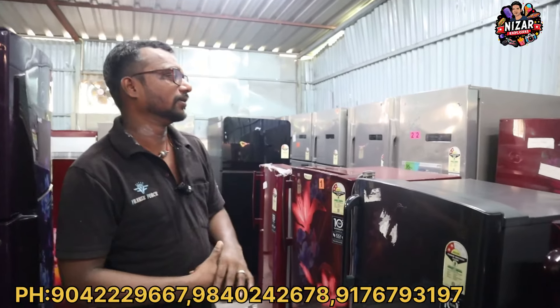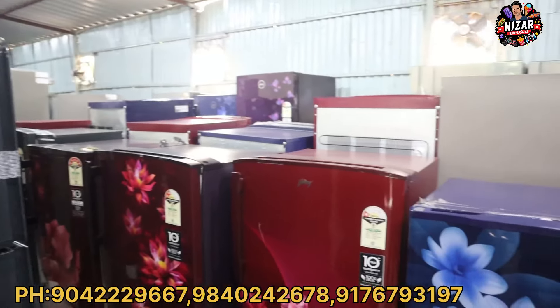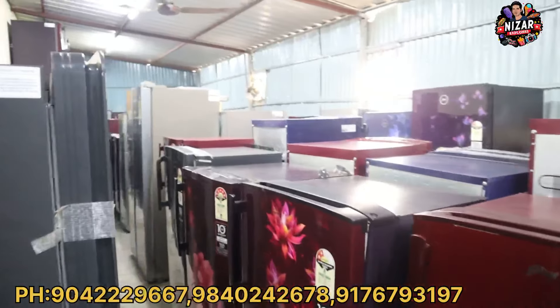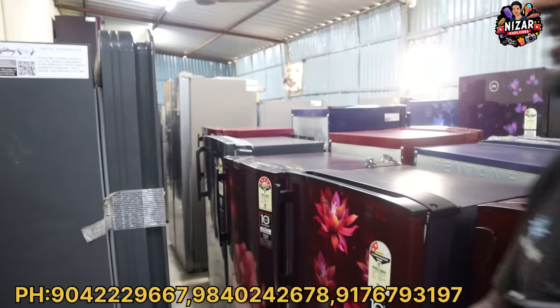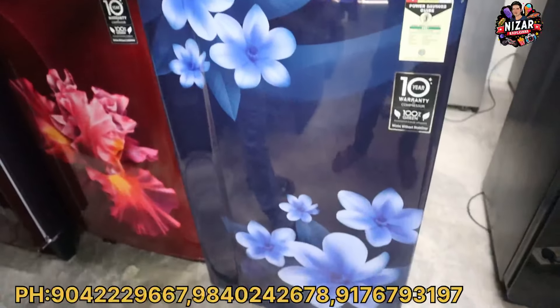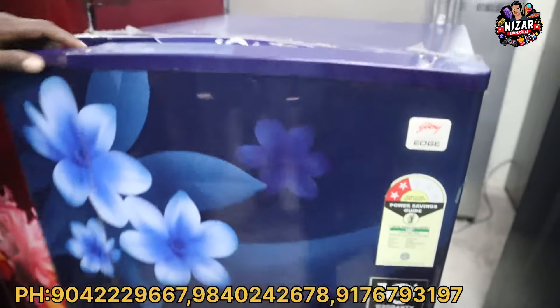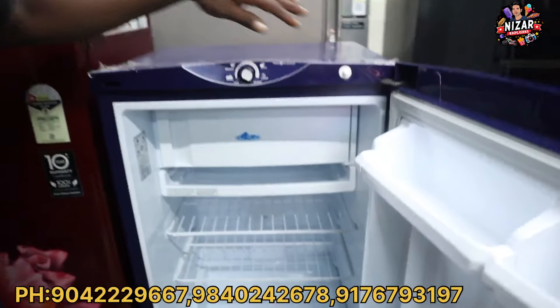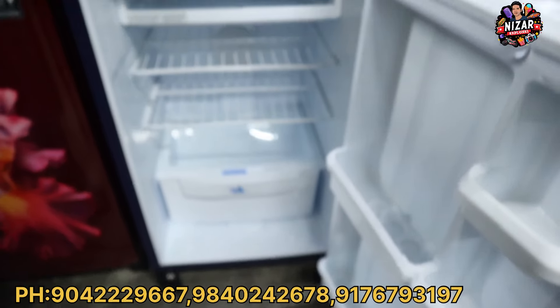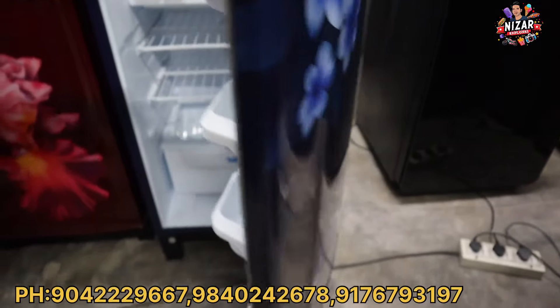In stock for single-door models, there is a starting range in the fridge from ₹8,673. This is the basic starting machine. For current 2024 models, there may be scratches but machines are brand new with one-year warranty, and free insulation and transportation are included.